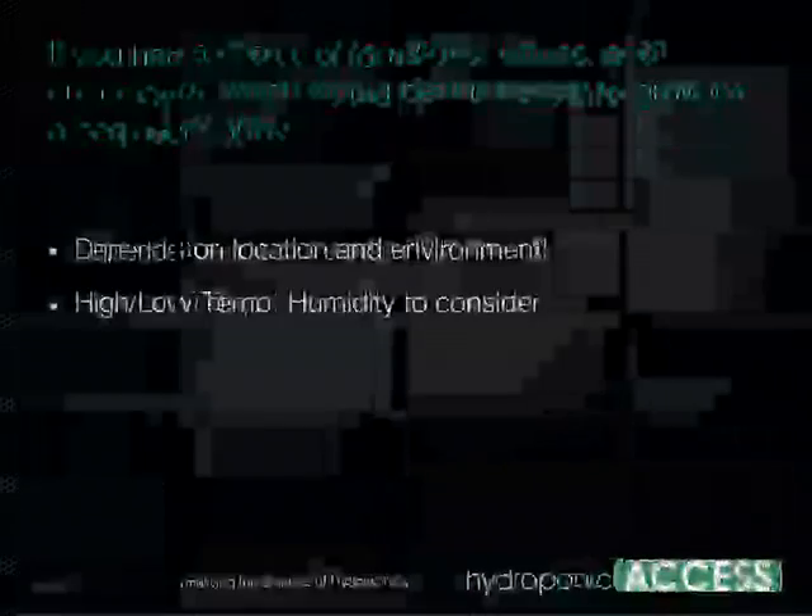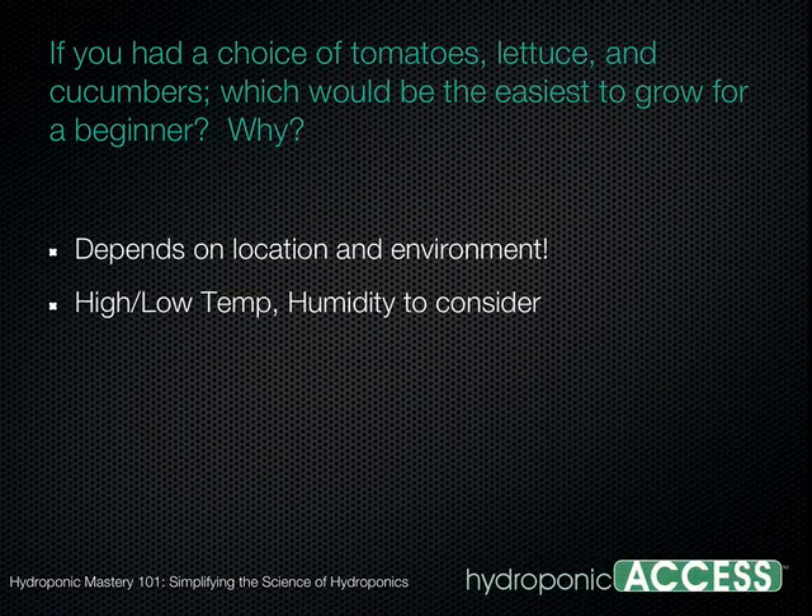If you had a choice of tomatoes, lettuce, and cucumbers — which would be the easiest to grow for a beginner? It really depends on location — specifically the environmental conditions: high and low temperature throughout the year, relative humidity, and pest pressure. Some places have lots of whiteflies, spider mites, or things like that. Let me go through the pros and cons for each one.